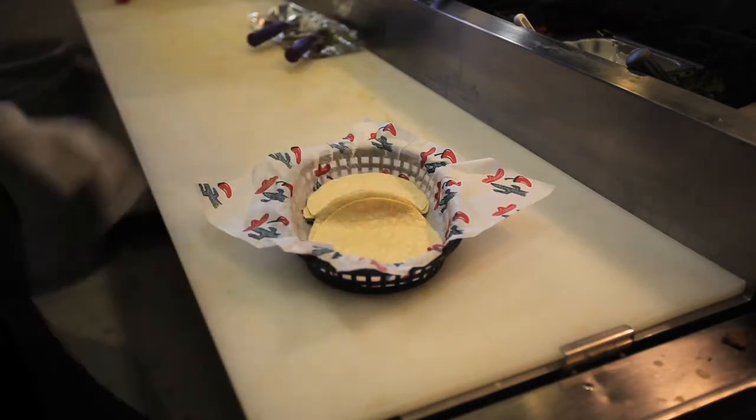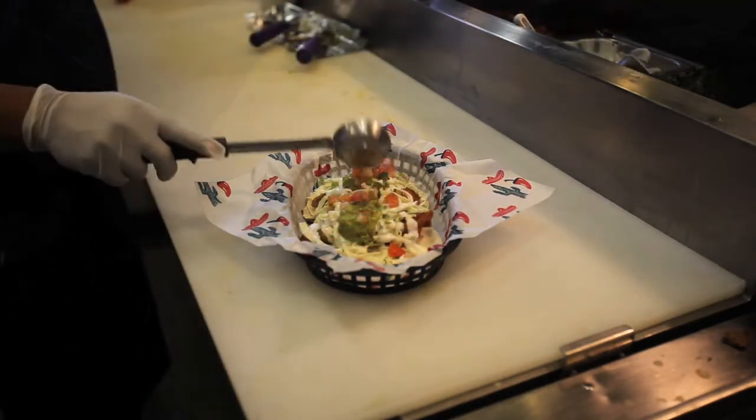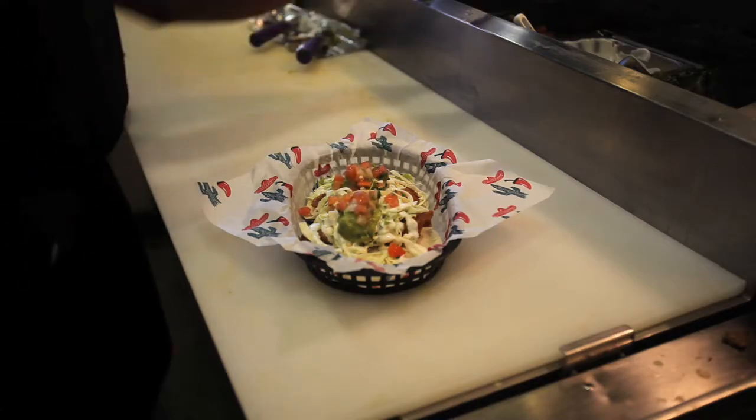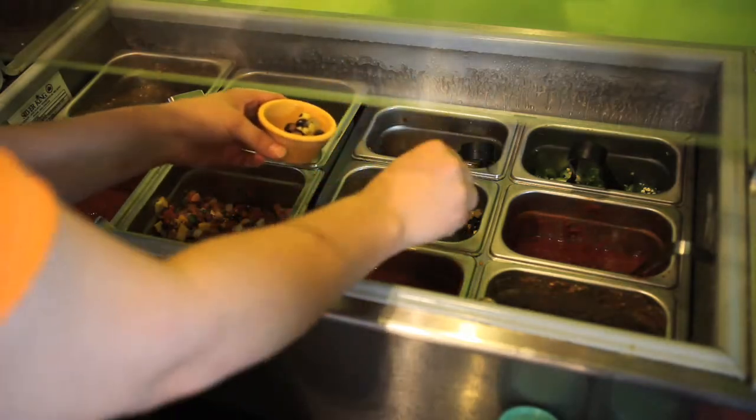We've got a great, fun, beachy atmosphere — relax, hang out, and enjoy our chips and our awesome salsa bar. We've got eight different salsas on the salsa bar. Mango salsa and house salsa are two of the most popular. We've also got a great black bean and corn salsa.